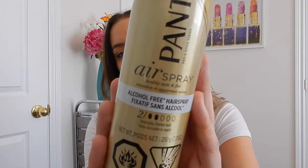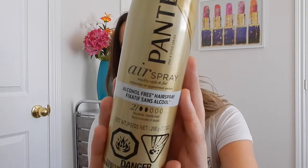Instead of using alcohol in this product they use water, so it is meant to be a lot less drying on your hair in the long run. I'll be completely honest — I was at a spa appointment the other day. I went in to see my esthetician and I was in the waiting room and I picked up one of the fashion magazines.